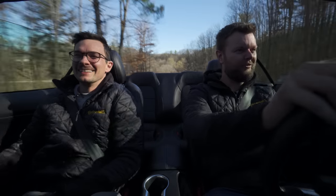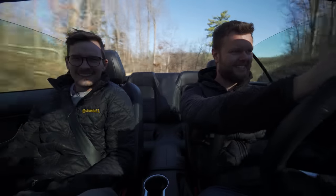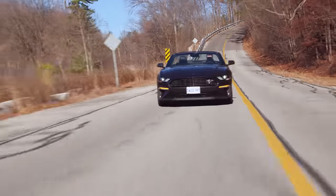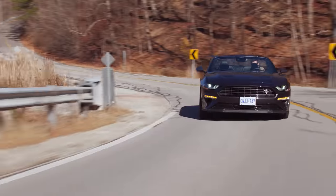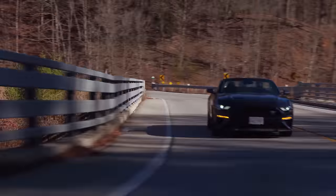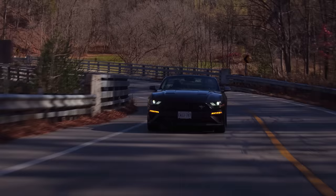I almost Mustanged us there. It doesn't handle very well — it's okay, it's very bouncy and rubbery feeling. I don't love it. The Mach 1 exists, the V8 exists, and we all know that. We're going to stick to the 2.3 liter.